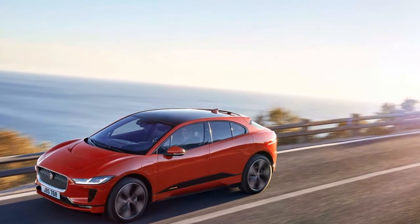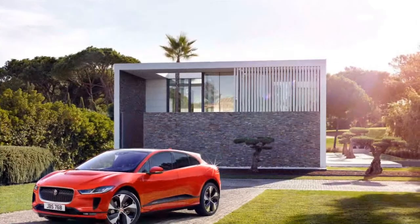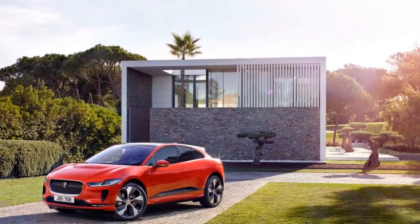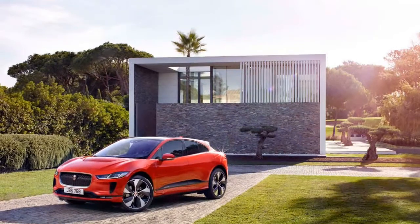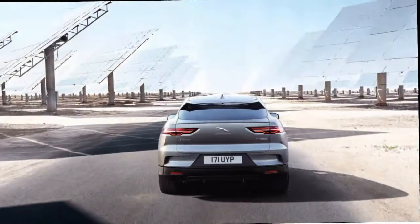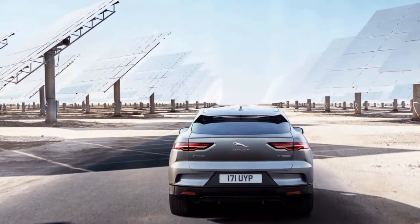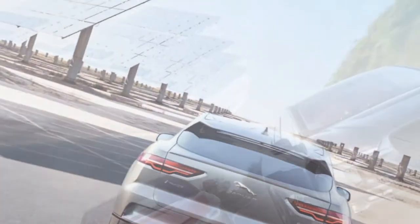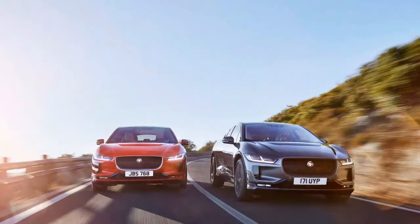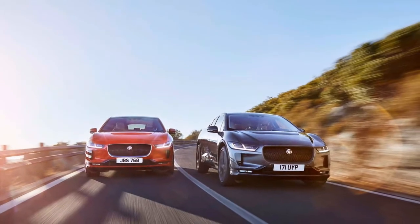The I-Pace rides on a dedicated electric vehicle platform that is different from that used in Jaguar's gasoline and diesel-powered vehicles and crossovers. The lithium-ion battery is central to the vehicle's structure, and its low, central mounting between the axles and under the passenger compartment gives the I-Pace a 50/50 weight distribution for positive handling. Air suspension is standard.